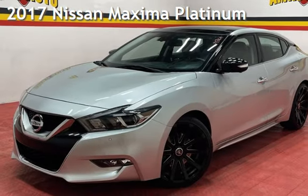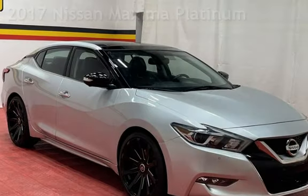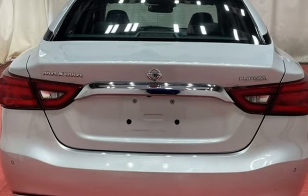Presenting a pre-owned 2017 Nissan Maxima Platinum. This four-door sedan has a six-cylinder, 3.5-liter V6 engine, with front-wheel drive, and an automatic transmission.